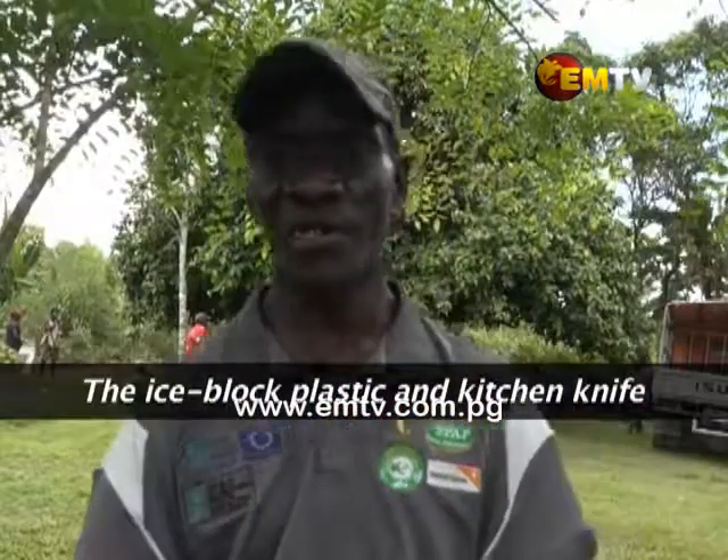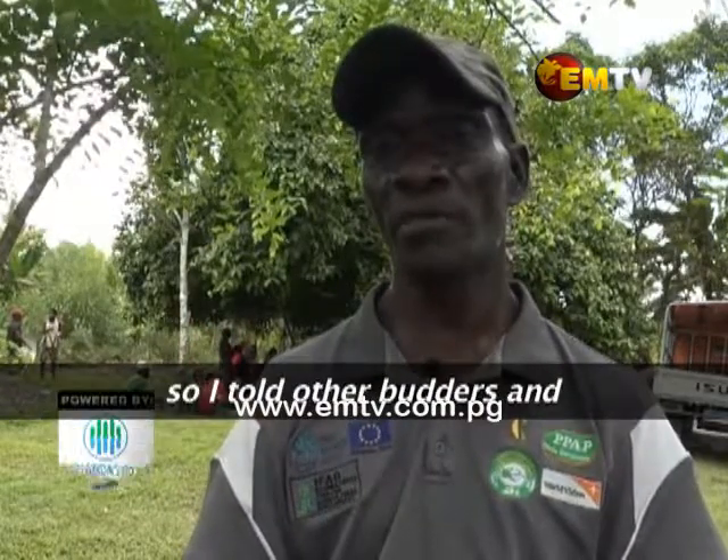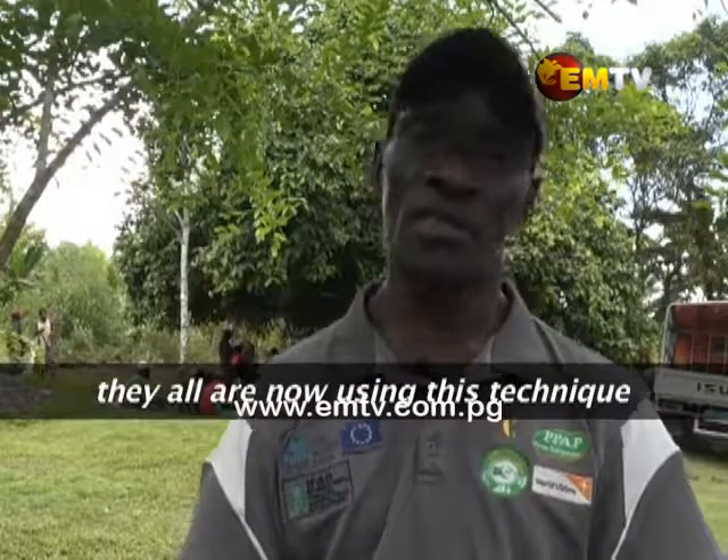This is an ice-block plastic and a kitchen knife. I tried 20 seedlings. When I cut them all, I would strike out — I would use this technique.